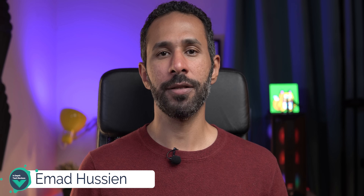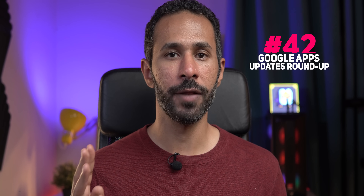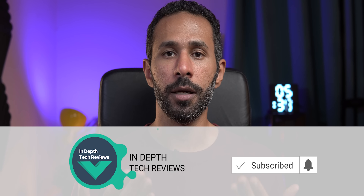Hello everyone and welcome to the channel. This is Imad and here is Google Apps Updates Roundup number 42. This episode is very special because it includes a lot of new and quite interesting features. Before starting, let me remind you to subscribe to the channel — it's very important to me, important to you, and it's free of charge.